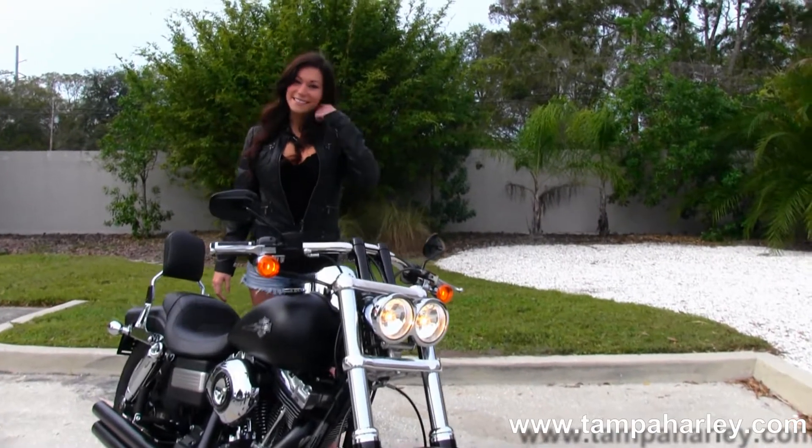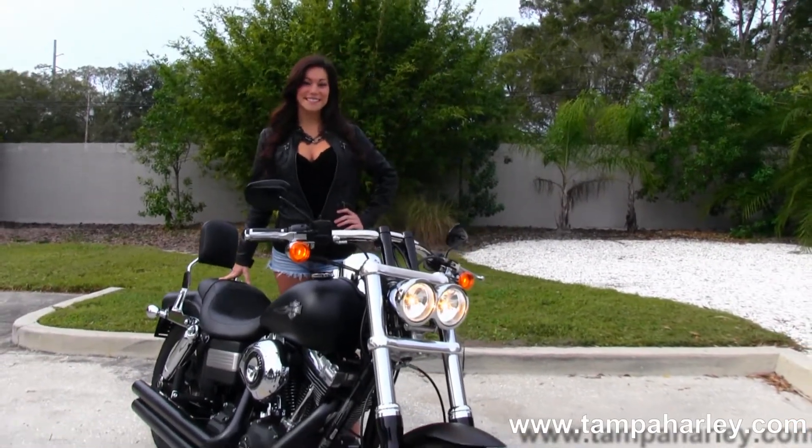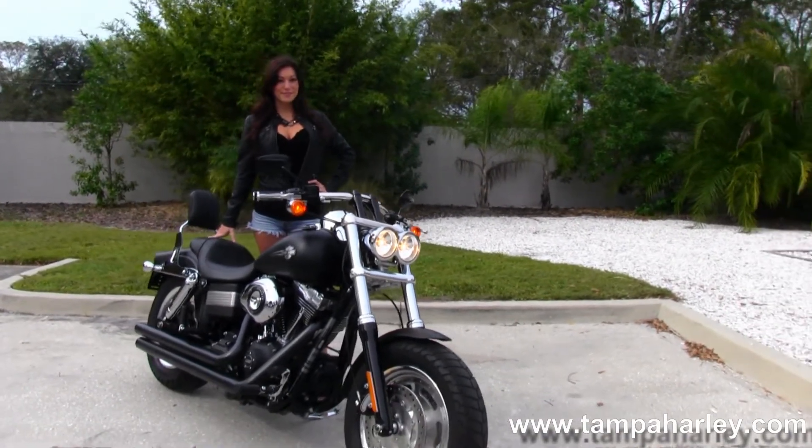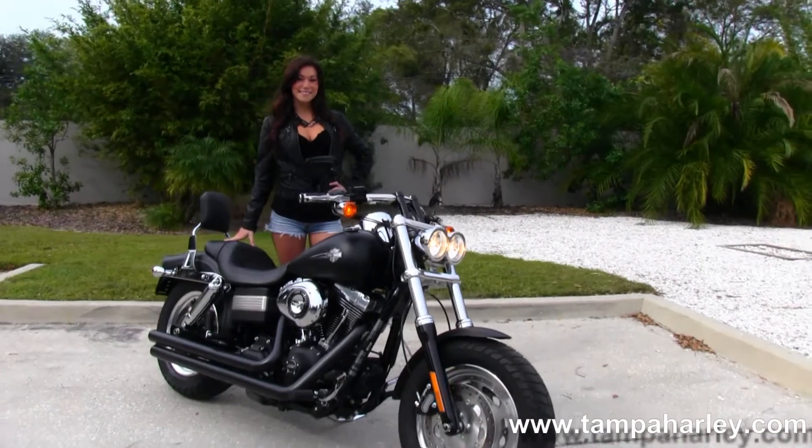Here at the world famous Tampa Harley-Davidson, all our bikes are fully serviced and safety inspected. We take in all motorcycle trades including imports, automobiles, boats, trucks, trailers and RVs. You name it, we take it.